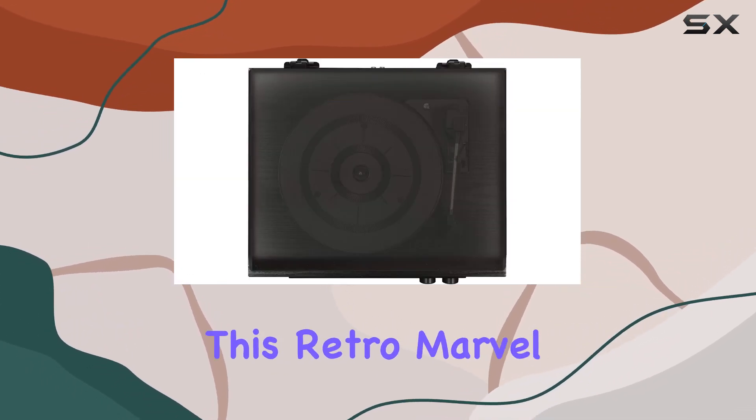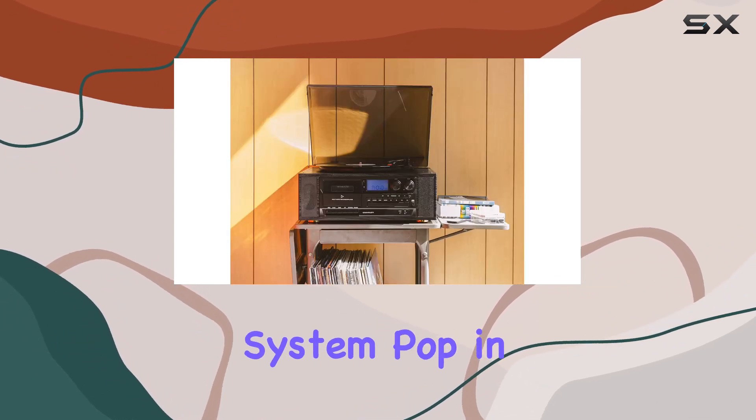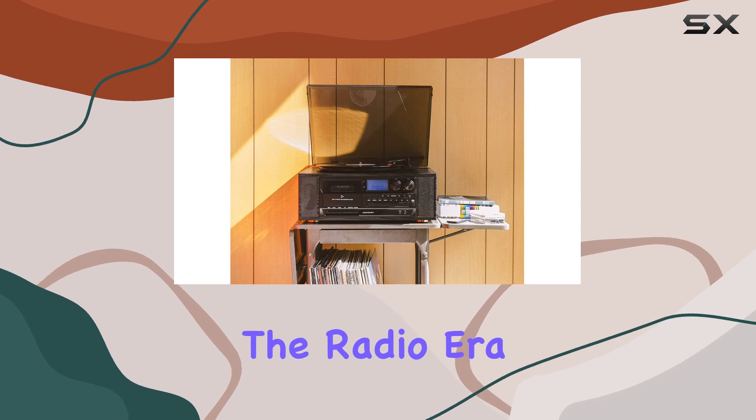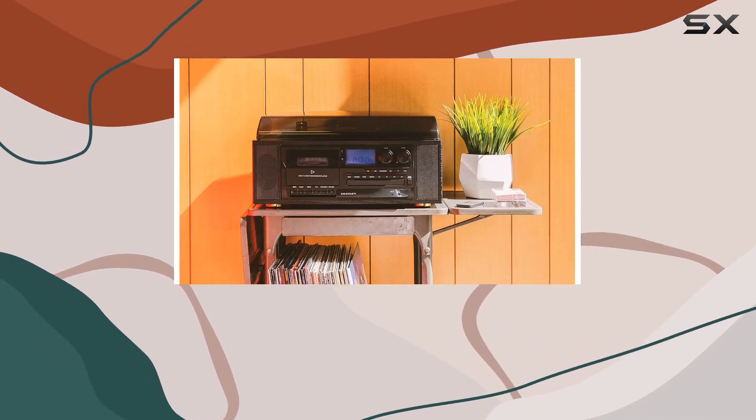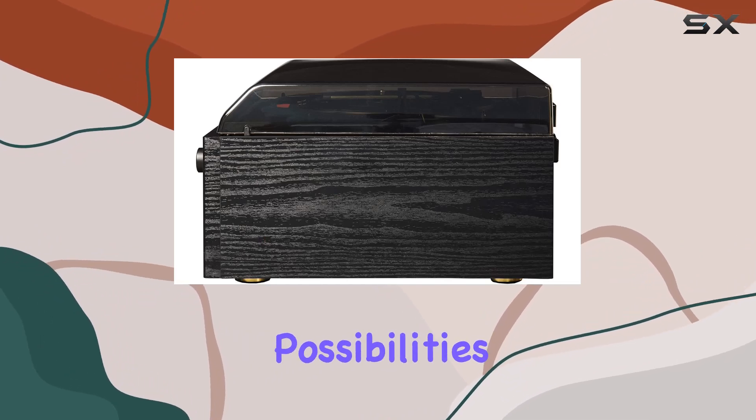But that's not all — this retro marvel is a true all-in-one entertainment system. Pop in your cherished cassettes, relive the radio era with the digital AM-FM radio, spin your favorite CDs, or plug in through the AUX in for even more musical possibilities.